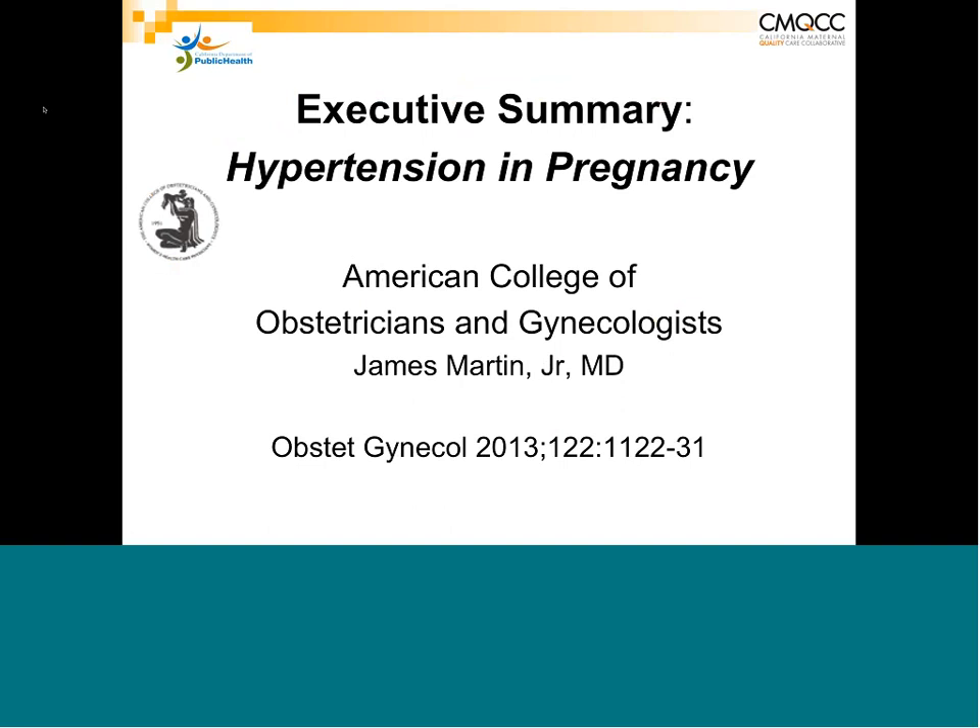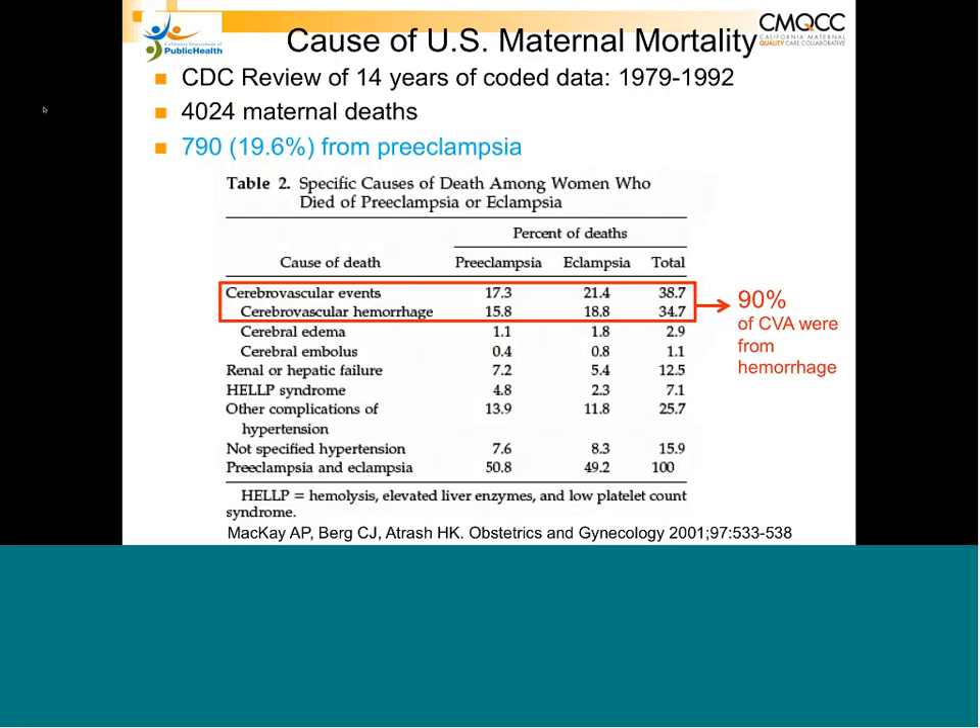The reason this was prioritized is illustrated by CDC data on maternal deaths. About 20% of maternal deaths were from preeclampsia, and of those who died from complications of preeclampsia, 90% were from stroke due to hemorrhage.